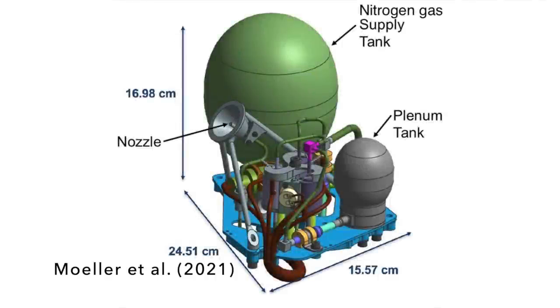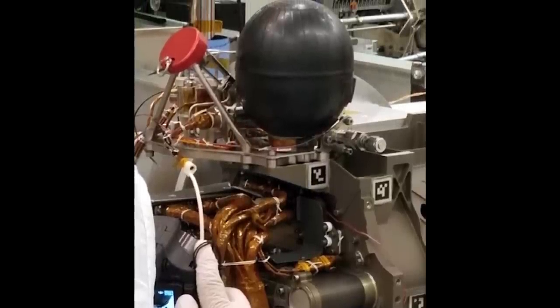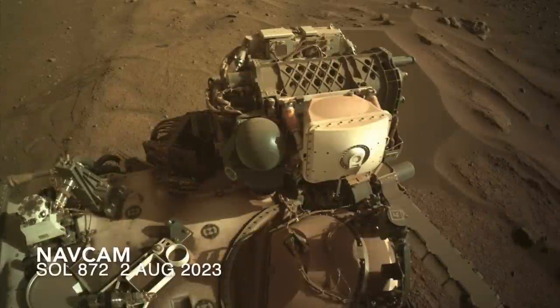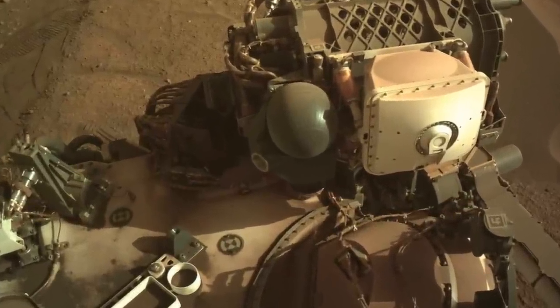This may be why the next step was to clear away the surface material using G-dirt, the gas dust removal tool. G-dirt was designed to clean out the shallow holes made by the abrasion bit on the drill, which provides the smooth surface needed for the Sherlock and Pixl instruments, but it's starting to be used more for clearing the surface before abrading.